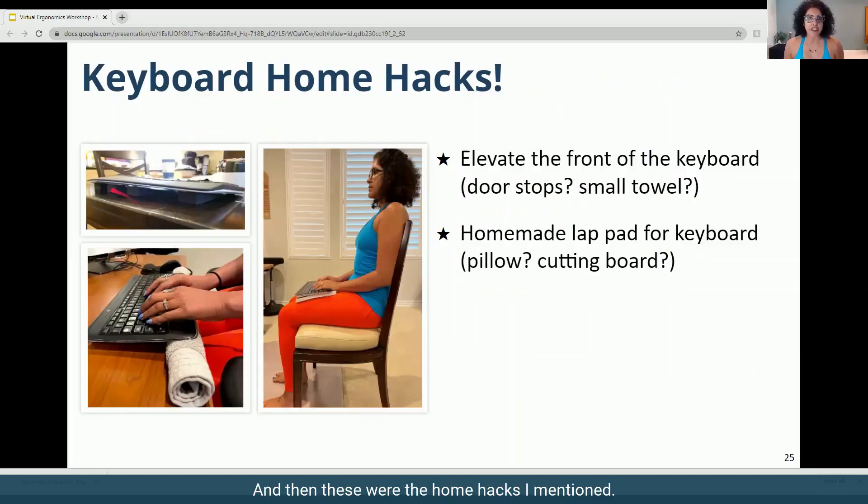These were the home hacks I mentioned: putting a doorstop under the front of the keyboard, or a rolled-up towel under the front of the keyboard, helps to promote a neutral wrist position.